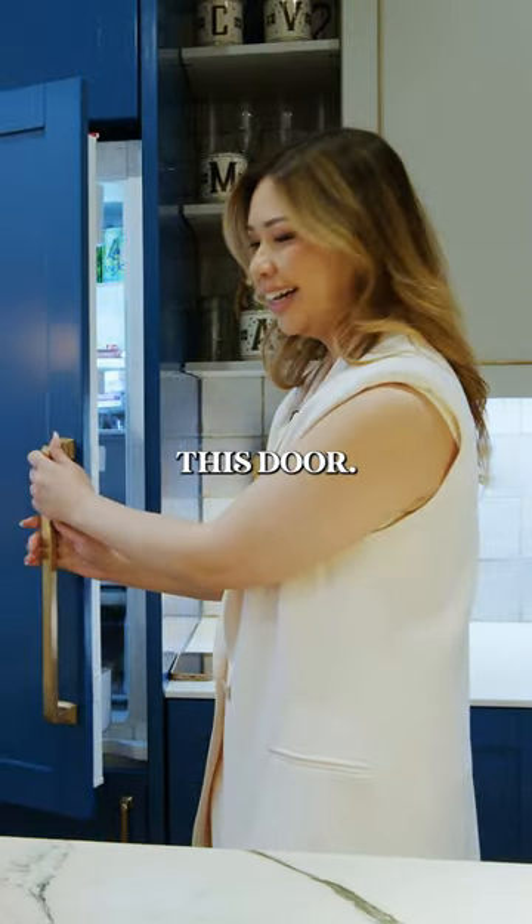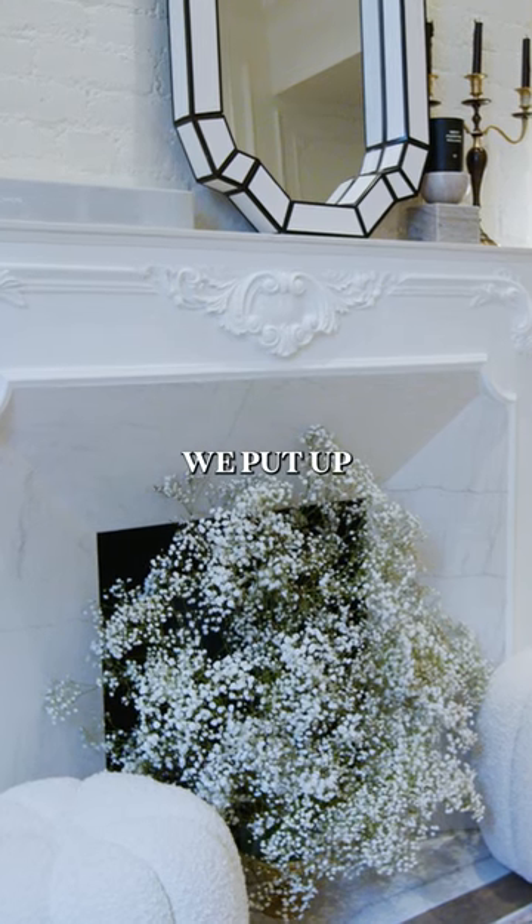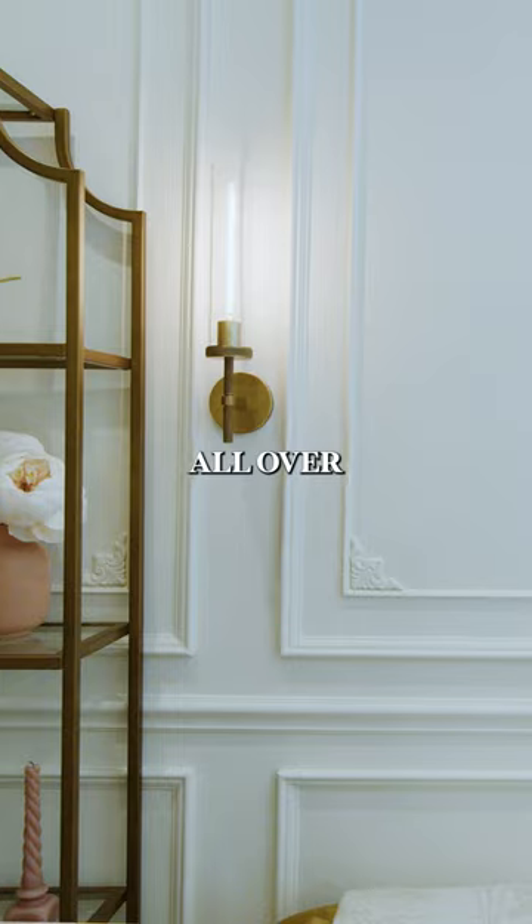It's hidden behind this door. In the living room, I really wanted that Parisian vibe and so we put up picture molding all over the walls.